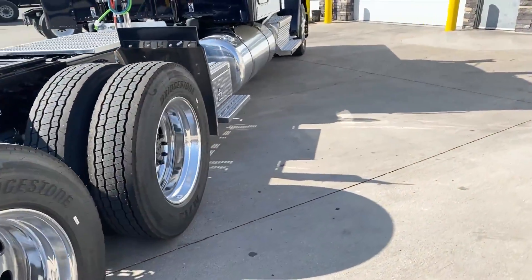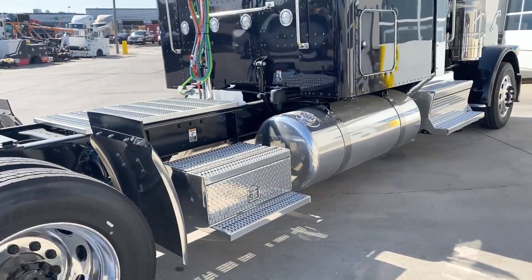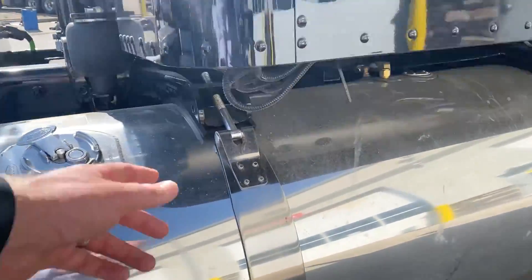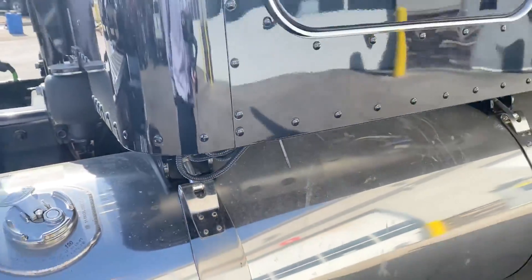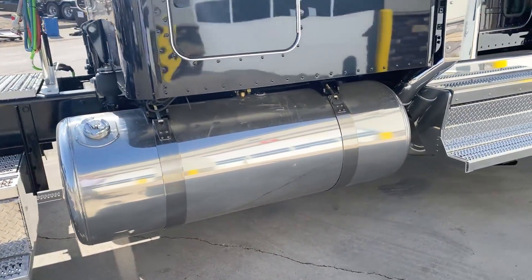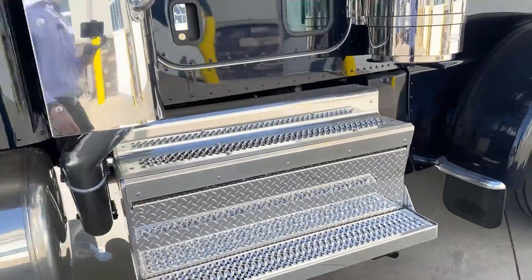Let's take a look around the other side of the truck. Locking fuel caps — I'm not sure if I mentioned that earlier. You can see that the truck is already pre-wired for your lights. 150-gallon fuel tank. Of course pre-wired for your freezer lights as well.